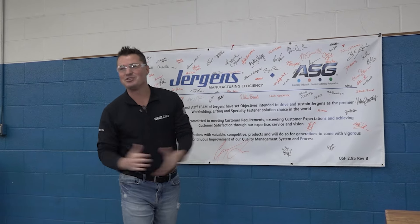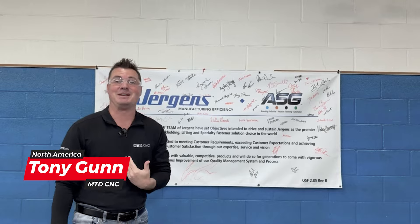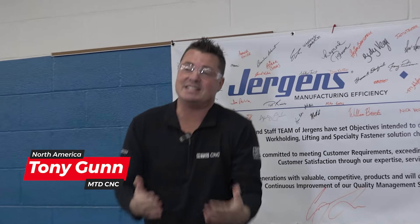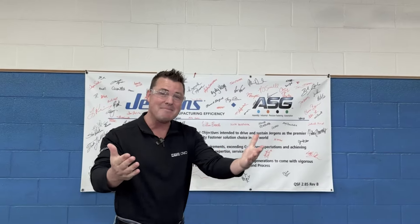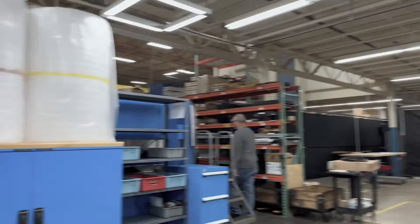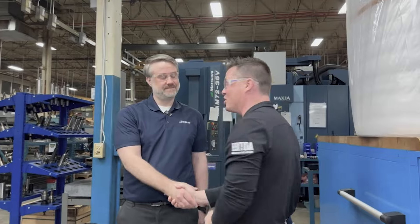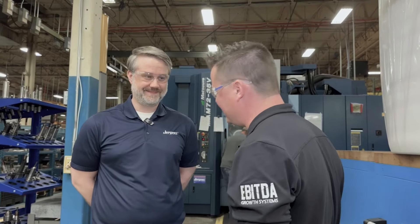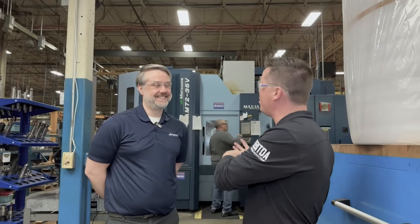Hello, how are we all doing today? Can you tell where I'm at? If you can read, you can — I can sometimes not read — but if you read you can. This is the quality policy here at Jergens. Today we're going to talk all about quality with my buddy Sean. Just behind my camera, Sean is waiting for us in front of this beautiful Matsuura. Quality is the subject of the day.